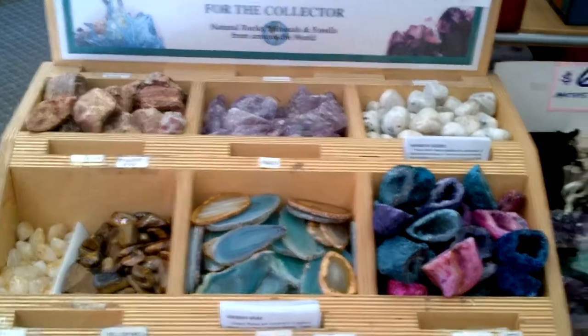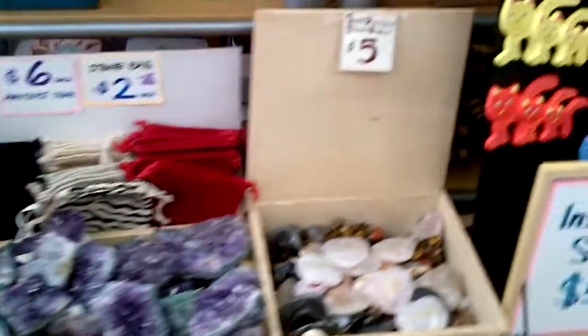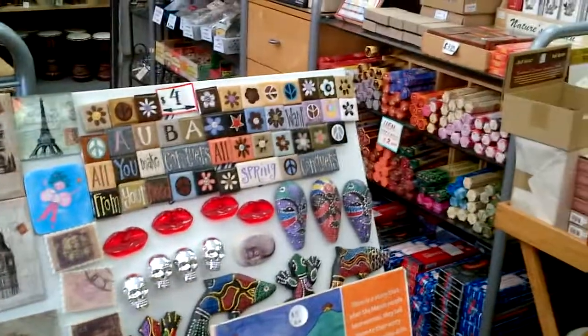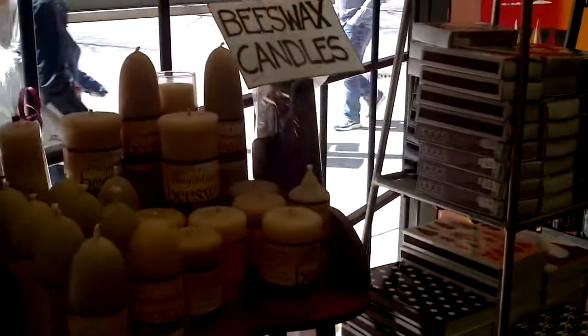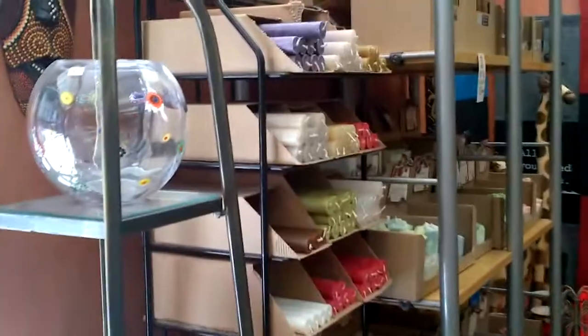They've got tons of crystals and the prices are very reasonable. Beeswax candles — there we go. Lots and lots of awesome stuff in here.